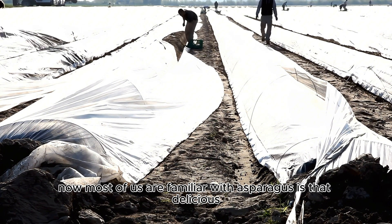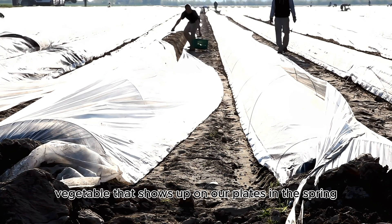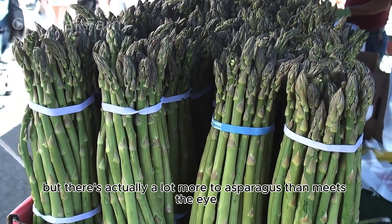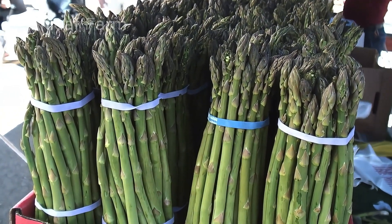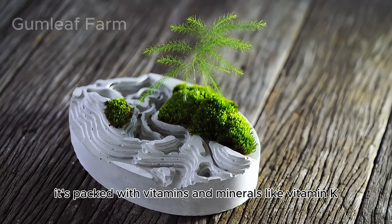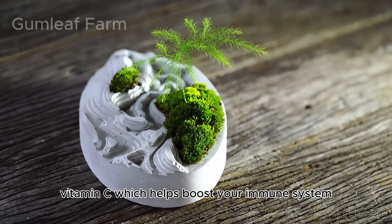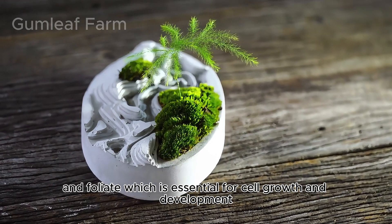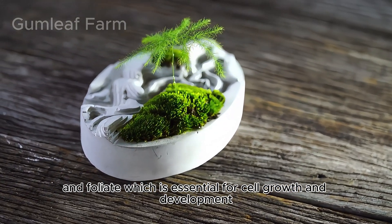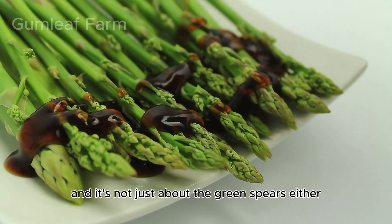Most of us are familiar with asparagus as that delicious, slightly grassy-tasting vegetable that shows up on our plates in the spring, but there's actually a lot more to asparagus than meets the eye. Did you know that asparagus is considered a superfood? It's packed with vitamins and minerals like Vitamin K, which is important for bone health, Vitamin C, which helps boost your immune system, and folate, which is essential for cell growth and development. It's also a great source of fiber, which is important for digestion.